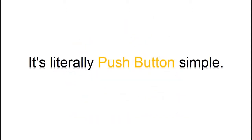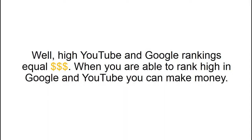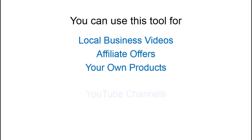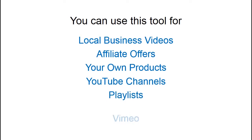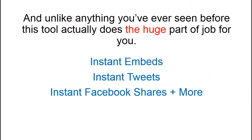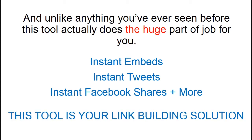It's literally push-button simple. High YouTube and Google rankings equal money. When you are able to rank high in Google and YouTube, you can make money. You can use this tool for local business videos, affiliate offers, your own products, YouTube channels, playlists, Vimeo, or anything you like. And unlike anything you've ever seen before, this tool actually does the huge part of the job for you — instant video embeds, instant tweets, instant Facebook shares and more. This tool is your link building solution.